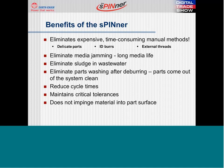Also, the spinner does not impinge any material on the surface of the part. Ceramic media grinds and abrades your part, which will dimensionally change the part and can impinge material on your surface.